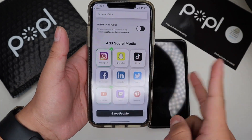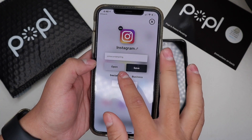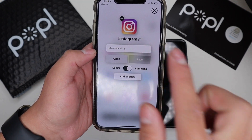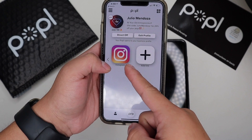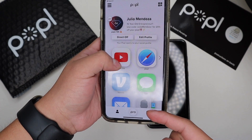Let's go ahead and add an Instagram — it's my car detailing account. I'm going to put it under Business. You can choose whether to put it under Social or Business, just click on that button and save. Now look at that — my detailing Instagram is now under Business, and all my other ones are here under Social.